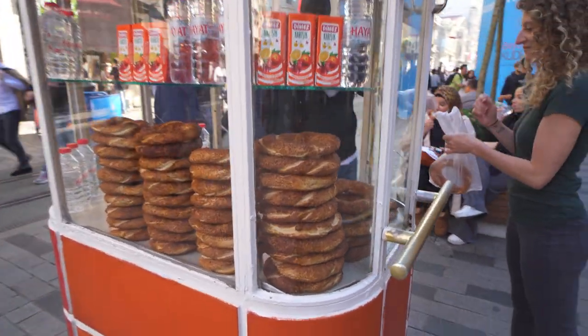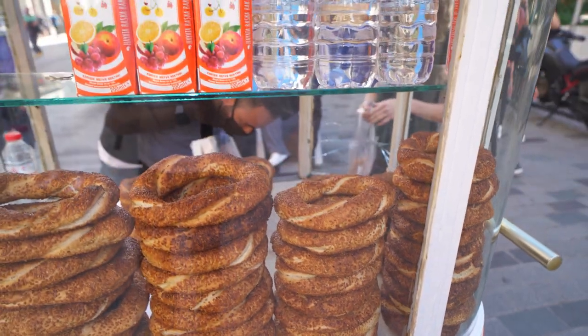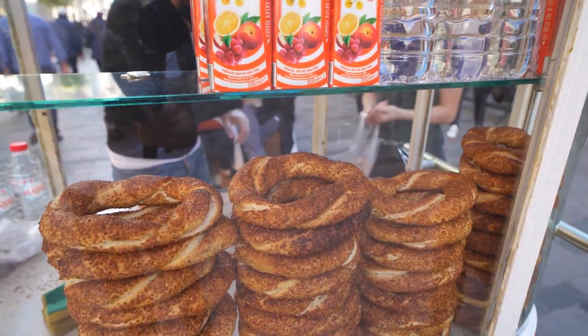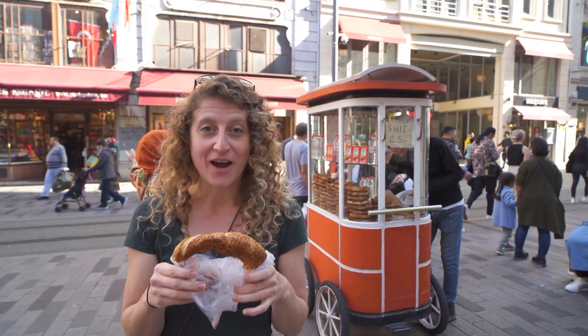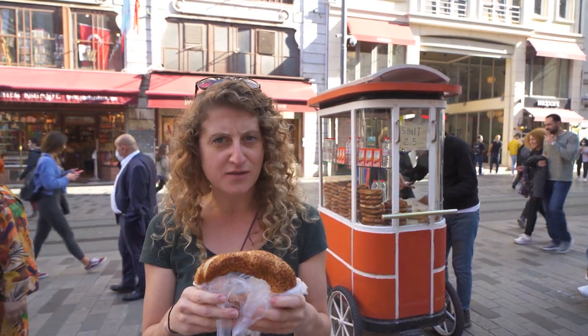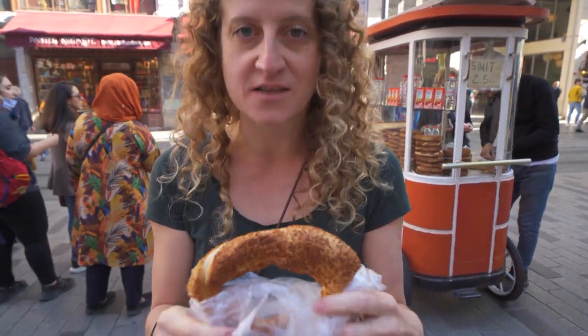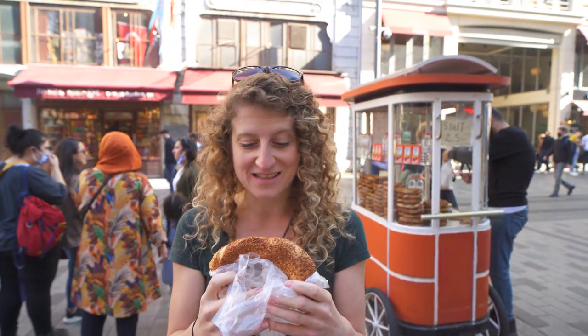We've been walking around for a little while now and we've seen a few of these little bread carts, so we're going to go check them out and see what they are. All right, so this is Simit. It's kind of like a bagel meets a pretzel type of bread. It's covered in roasted sesame seeds. It looks really, really good. So let's see what it tastes like.